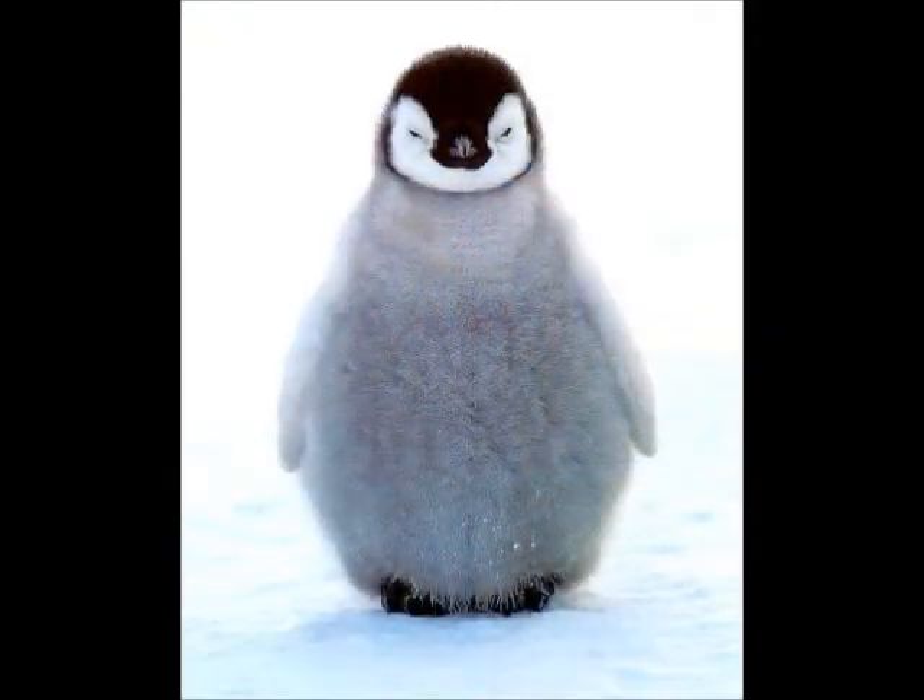My animal is the emperor penguin. The emperor penguin has sleek black feathers, a yellow neck, and a white belly. The emperor penguin eats fish, squid, and krill.